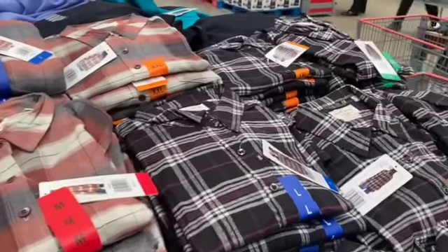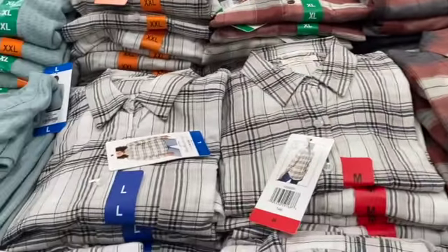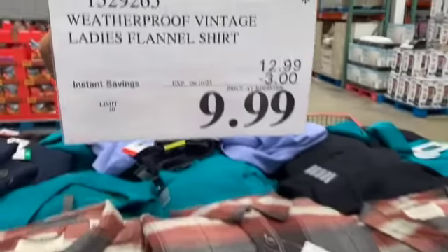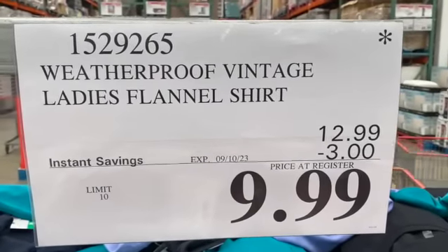Weatherproof Vintage Ladies Flannel Shirts — available in 4 different designs — $12.99, save $3.00, $9.99.